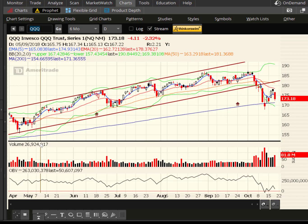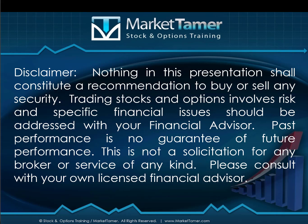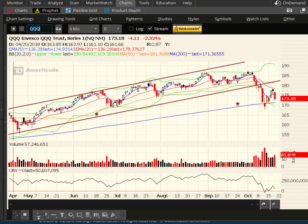Hey traders, this is Ron Haydap, Market Tamer. I hope you're doing great. As always, nothing in this presentation shall constitute a recommendation to buy or sell any security. Trading stocks and options involves risk and specific financial issues shall always be addressed with your financial advisor.